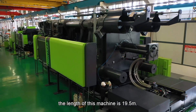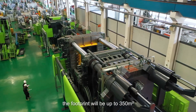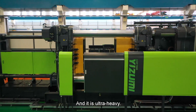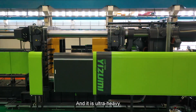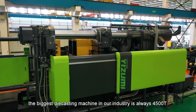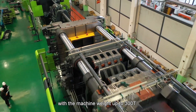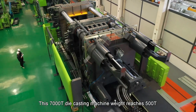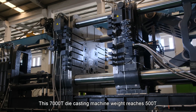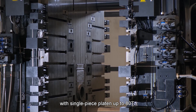The length of this machine is 19.5 meters. If we make a complete die-casting cell, the footprint will be up to 350 square meters, and it is really ultra-heavy. Until the year 2019, the biggest die-cast machine in our industry was always 4,500 tons, with machine weight about 300 tons. This 7,000-ton die-cast machine weight reached 500 tons — amazing! — with a single-piece platen up to 80 tons.